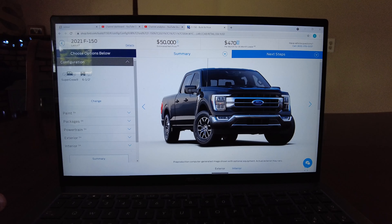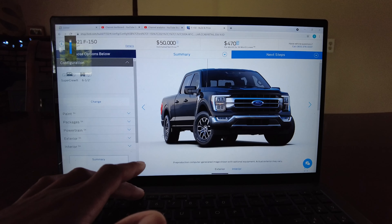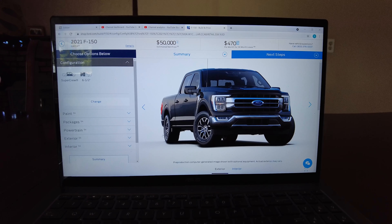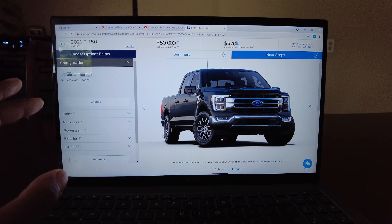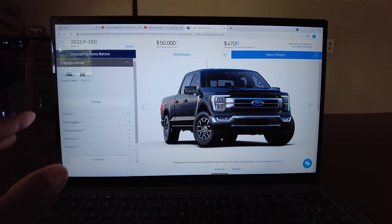Trim level: XL, XLT, or Lariat? I'm going Lariat. The reason I'm going Lariat is because of four-wheel-drive auto and memory seats — that's pretty much the reason. I don't feel like the leather is all that big of a deal. Memory seats are great when you're working as much as me. I like to program all three seats: number one is the wife, number two is me, and number three is me reclined all the way to get work done.